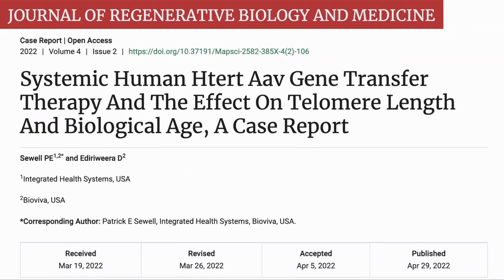Here is the report, which was published in the peer-reviewed Journal of Regenerative Biology and Medicine. The title is Systemic Human HTERP AAV Gene Transfer Therapy and the Effect on Telomere Length and Biological Age, a case report. The two authors are from Integrated Health Systems and BioViva. You can watch the second episode in our interview series with Liz Parrish for an introduction to BioViva.